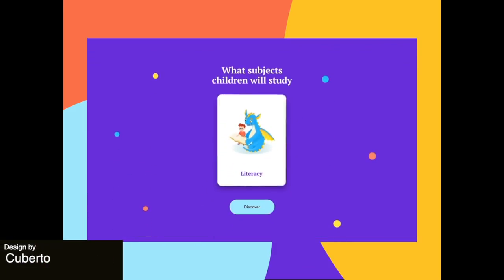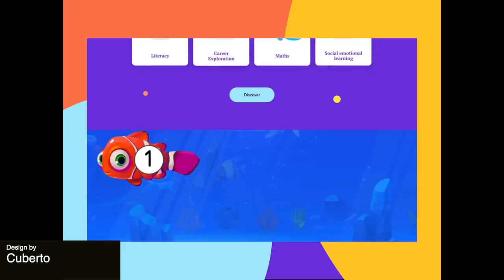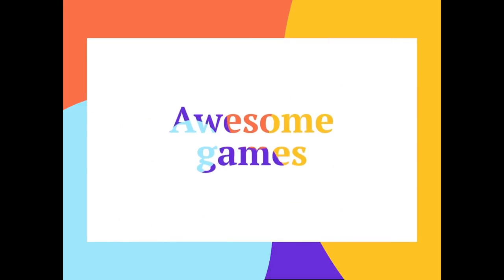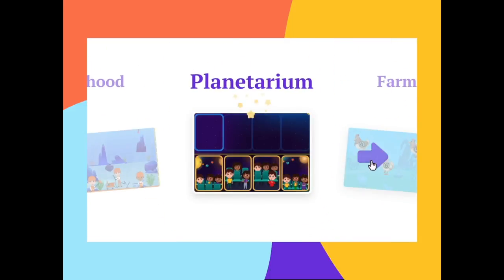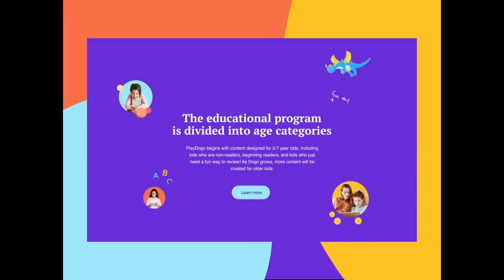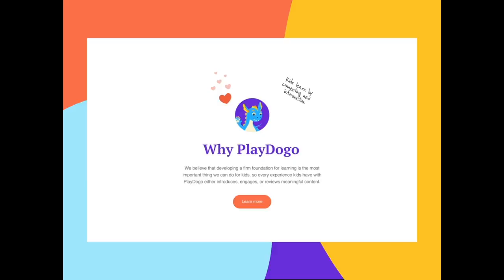Up next is a fun and bright landing page for a kids' learning platform. The colors are vivid and will definitely appeal to children, but the website is also well laid out in a way that parents will easily be able to follow. I love the way that they use more muted background colors for the parent dashboard information and the text that's meant to be read by them.